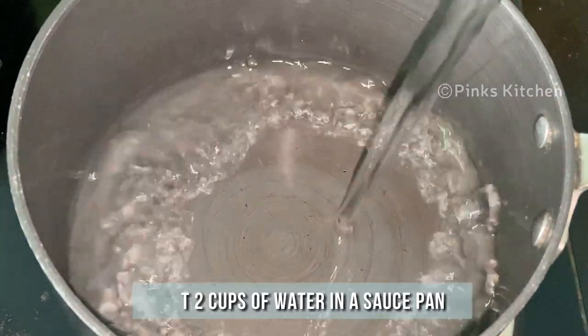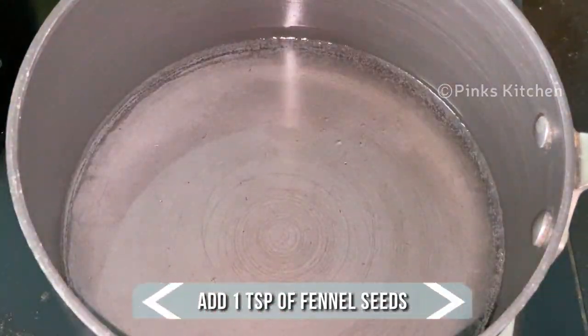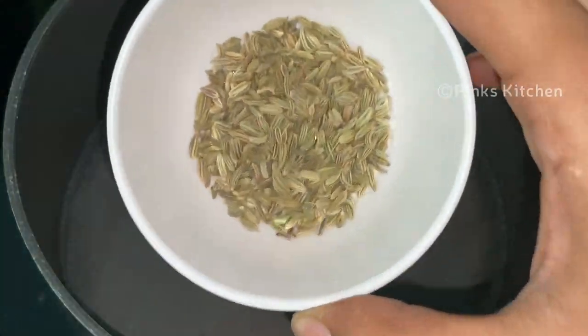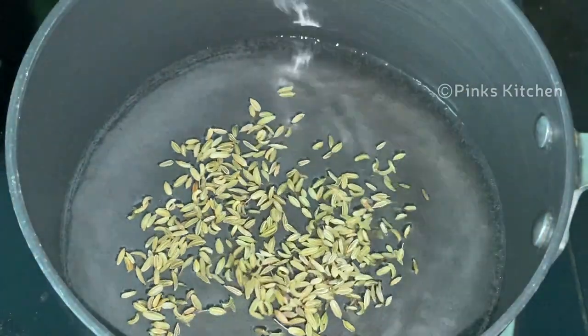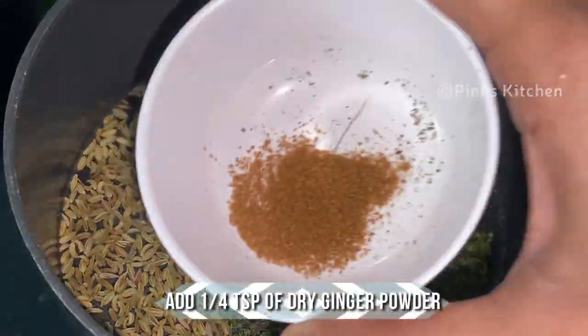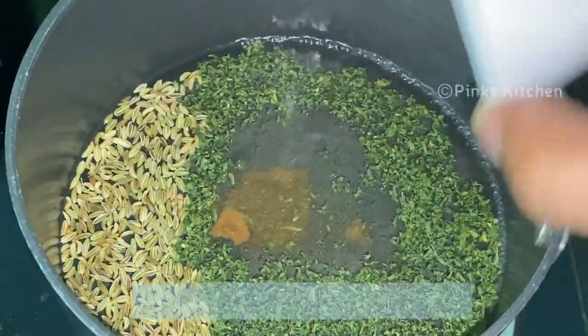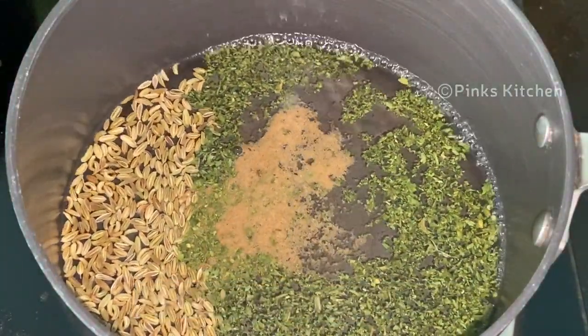Heat a pan and add 2 cups of water. Keep the flame on high till the end. When the water comes to a boil, add a teaspoon of fennel seeds, a teaspoon of dry oregano, and a quarter teaspoon of dry ginger powder. Let this boil for 5 minutes until the water is reduced to one and a half cups.